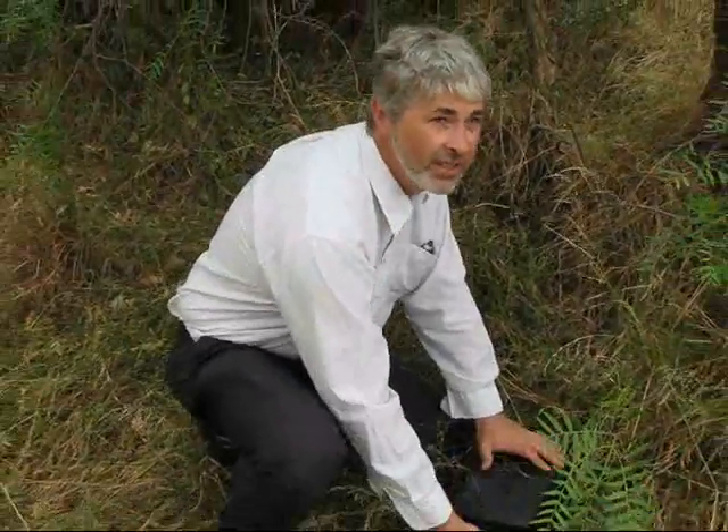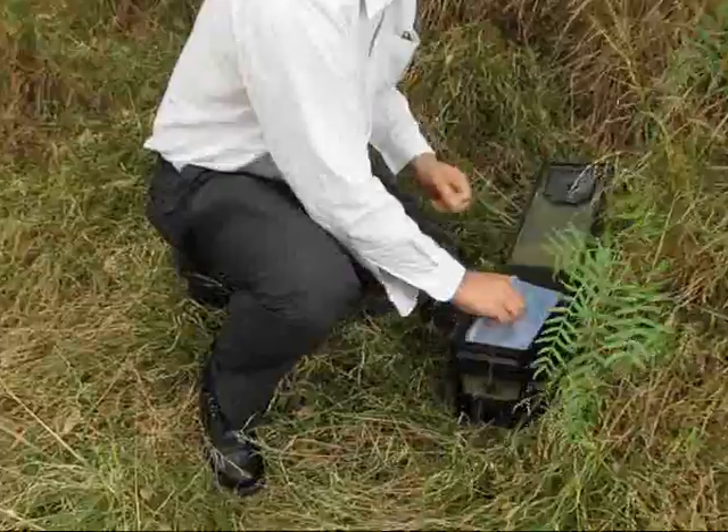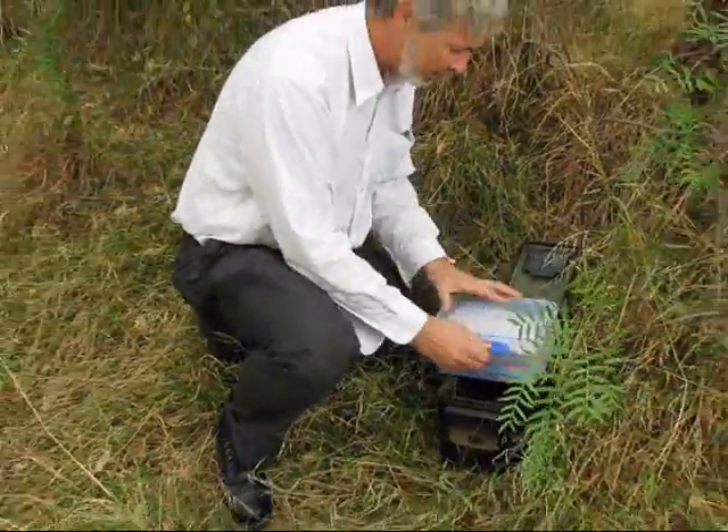Bingo! And here it is, I've found the geocache. Let's open it up and see what we've got inside. A good size anocam — a Systema container — so good double protection from the elements.